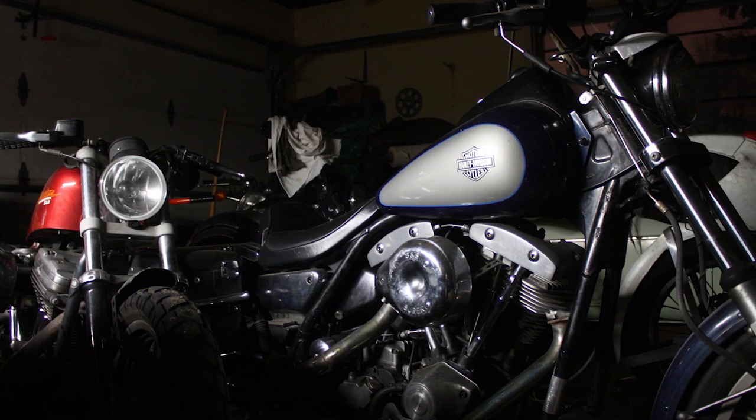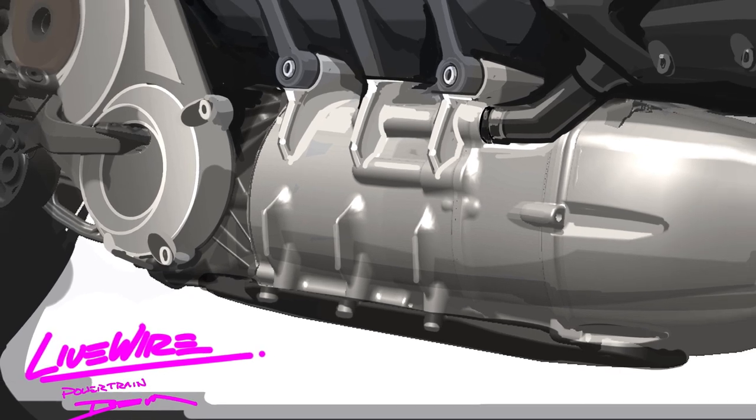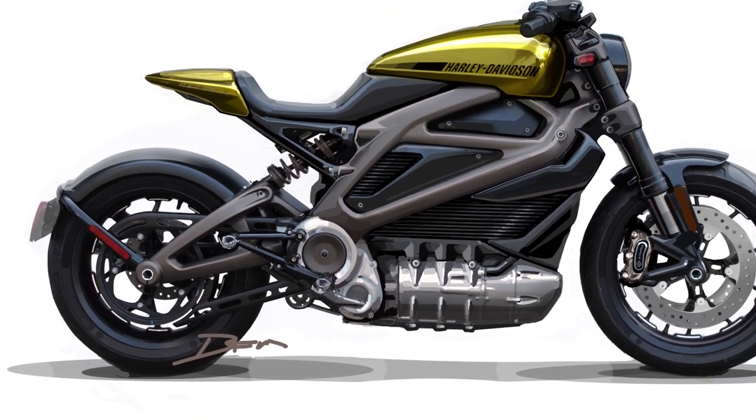I've got a bunch of bikes — mostly old stuff. I have four bikes that run right now. I really need a bigger garage. I think that experience of working on old stuff and being a little bit mechanical really does help feed the work.